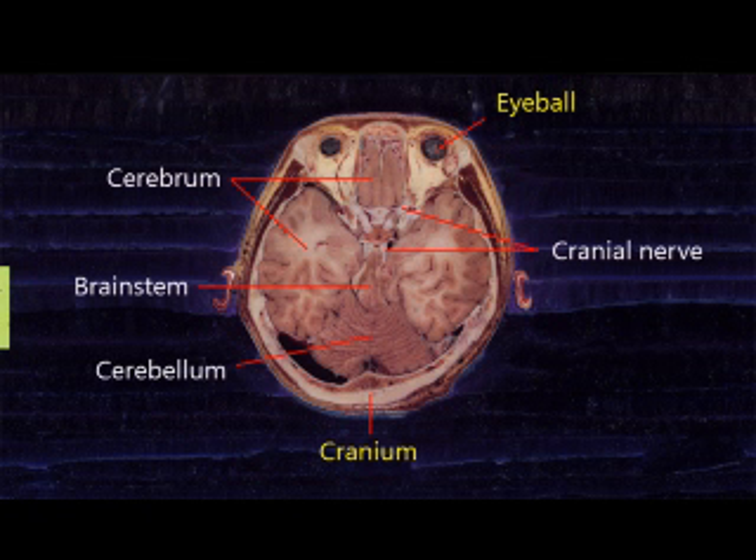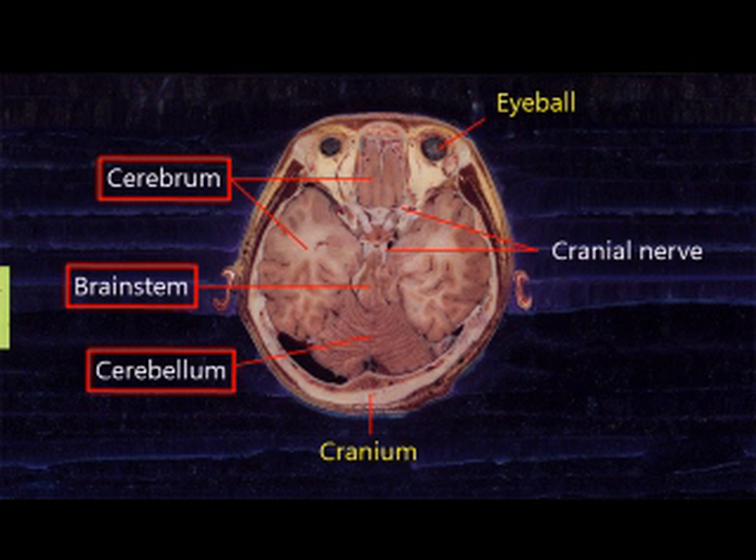Downwards, not only the cerebrum, but also the cerebellum and brainstem can be seen. Since the cerebrum is still a big portion here, it can be known that the cerebrum is much larger than the cerebellum and brainstem.